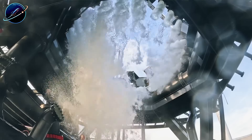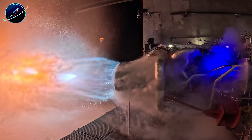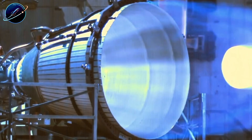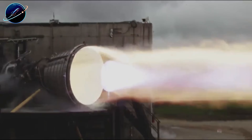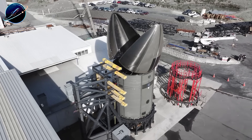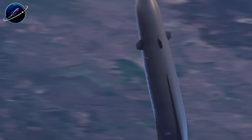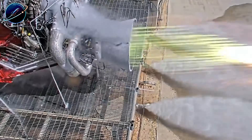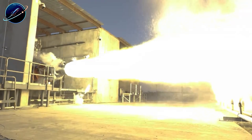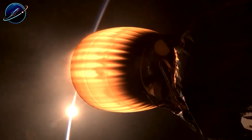Archimedes runs on liquid methane and liquid oxygen, the same propellants as SpaceX's Raptor. The sea-level version produces 730 kilonewtons of thrust with 329 seconds specific impulse. The vacuum version pushes 890 kilonewtons with 367 seconds ISP. Those are solid numbers, but how do they stack up against Falcon 9's proven Merlin 1D engines? Merlin 1D uses an older gas generator cycle rather than stage combustion. At sea level, it generates 845 kilonewtons with 282 seconds ISP. The vacuum variant reaches 981 kilonewtons with 348 seconds ISP. Archimedes beats Merlin on efficiency thanks to modern stage combustion and methane fuel, but Merlin wins on raw power per engine.